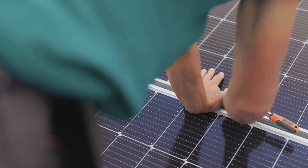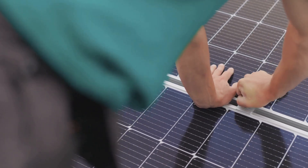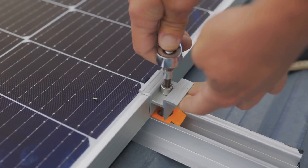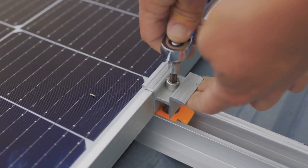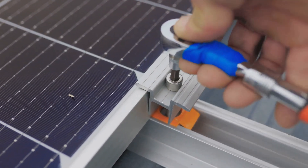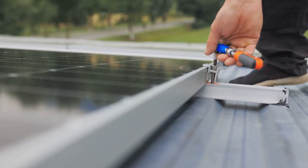What goes into creating these aesthetic powerhouses? Let's hear it from the creators themselves. Designing and engineering solar skins is a fascinating process that marries the worlds of art, architecture, and renewable energy. These professionals are not just creators — they're visionaries, pushing the boundaries of what's possible in the realm of sustainable design.